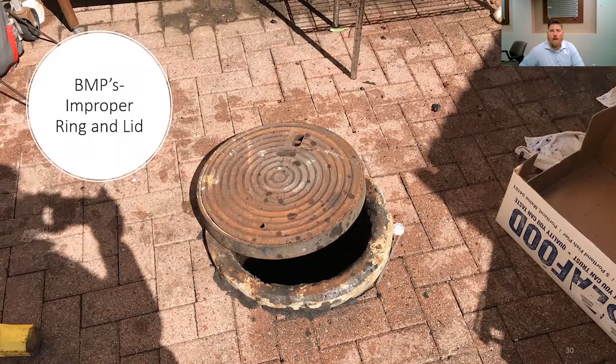One thing to look for whenever you're inspecting a grease trap is whether or not they have proper ring and lids. In this case, someone tried to repair this grease trap with this ring and lid — you can see they tried putting some roofing tar around the top of the concrete ring. The biggest thing to consider when looking at ring and lids is any opportunity for inflow and infiltration. Obviously, this will not keep out any rainwater, and it could pose a safety risk if someone were to improperly step on it or forget to close the lid and there is no ring there.